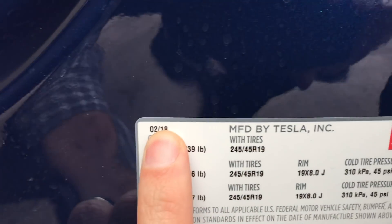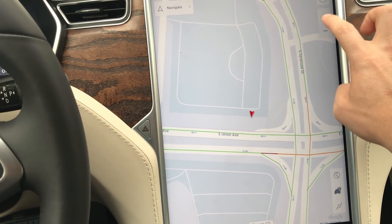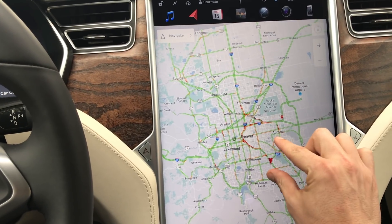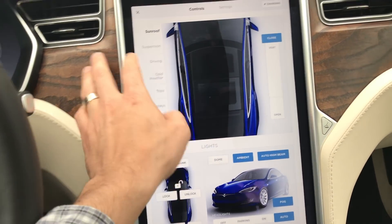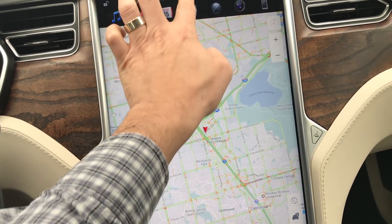As far as the production date of this particular Model S, let's open up the door and see — February of 2018. So here we've got the Denver area. Let's zoom out a little bit. You can see how quickly everything loads — even this. It loads much faster than the older ones, and even when you go into the settings, it's much more responsive.